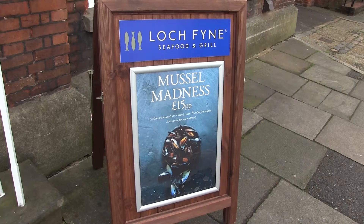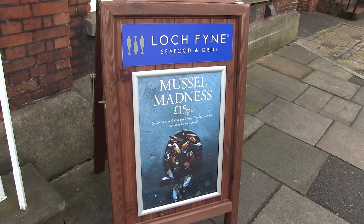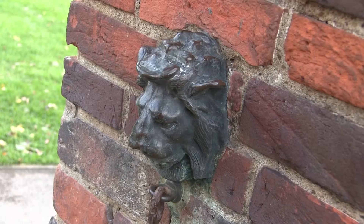Farnham is littered with many cafes and restaurants. Lock Fyne is a renovated Georgian building specialising in à la carte seafood dishes.